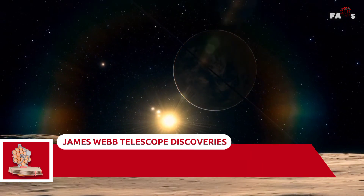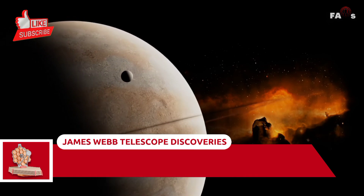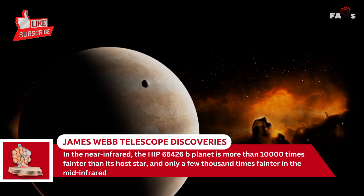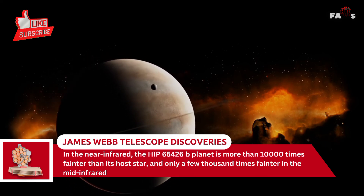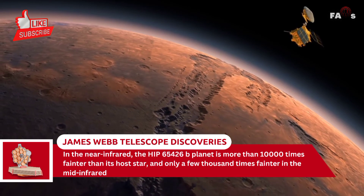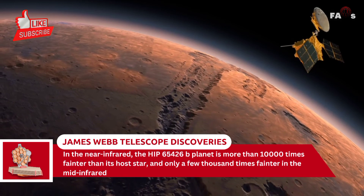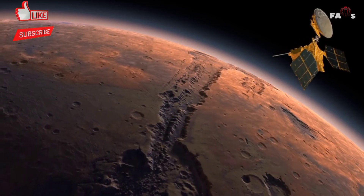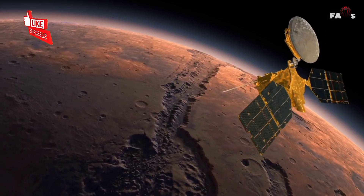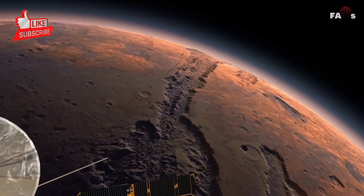Because stars are much brighter than planets, taking direct images of exoplanets is difficult. In the near-infrared, the HIP-65426b planet is more than 10,000 times fainter than its host star, and only a few thousand times fainter in the mid-infrared. The planet appears as a slightly different shaped blob of light in each filter image, due to the specifics of Webb's optical system and how it translates light through the various optics.